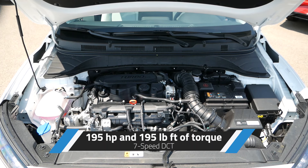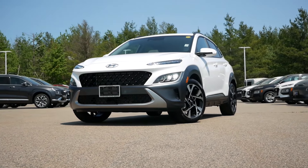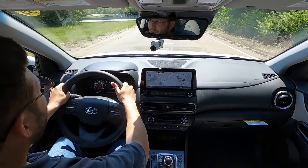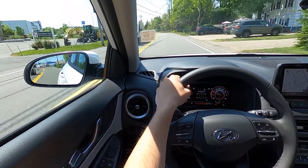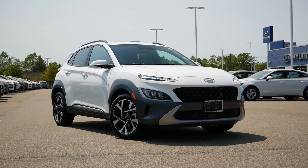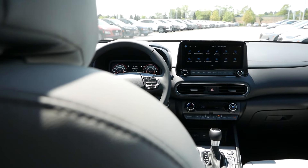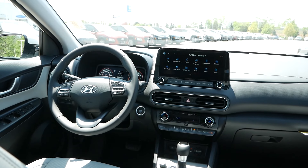Under the hood, the Hyundai Kona Limited is powered by a 1.6-liter turbocharged four-cylinder engine that puts up 195 horsepower and 195 pound-feet of torque, paired with a 7-speed dual-clutch automatic transmission. For the SE and SEL trims, you'll have a 2.0-liter four-cylinder engine with 147 horsepower and a 6-speed automatic transmission, but the recommended choice is to pay a little more to receive better overall performance. For fuel economy, you can expect a combined average of around 30 miles per gallon.